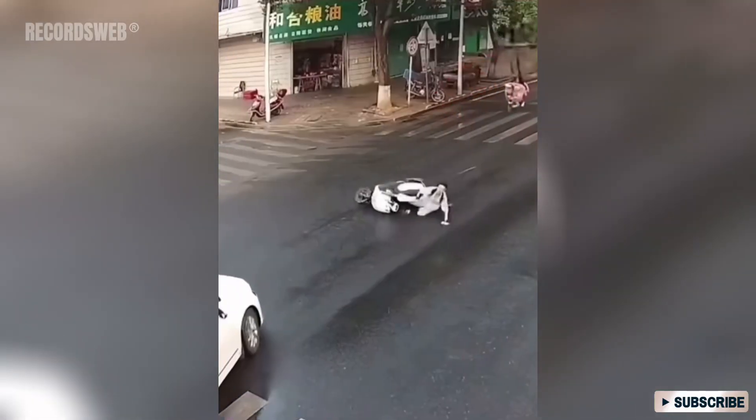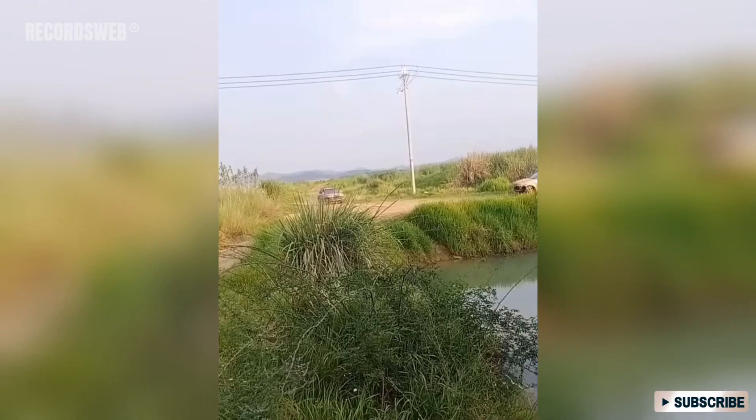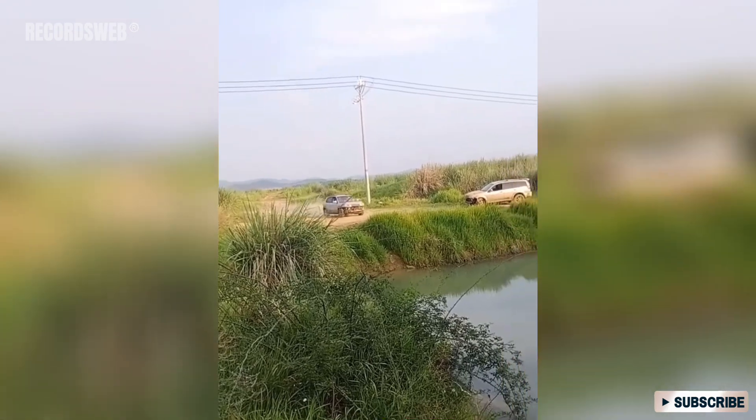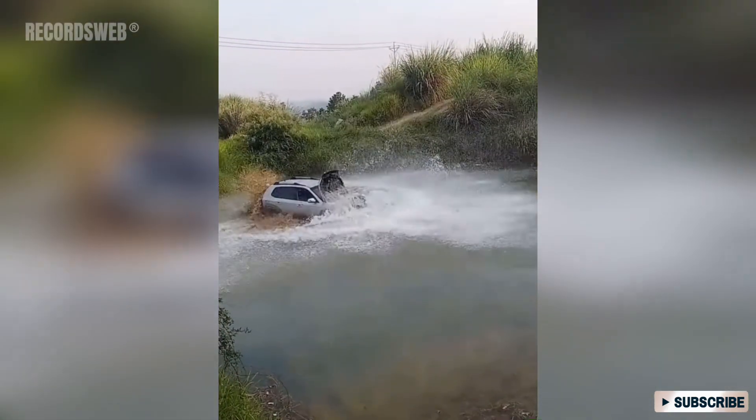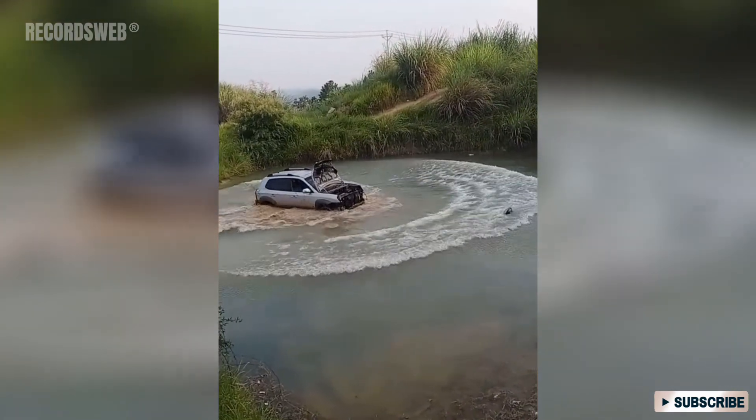This scene is incredibly dangerous yet cool at the same time. Driving an SUV into a pond is truly exhilarating. The combination of the vehicle's power and the sudden immersion in water creates a captivating thrill.